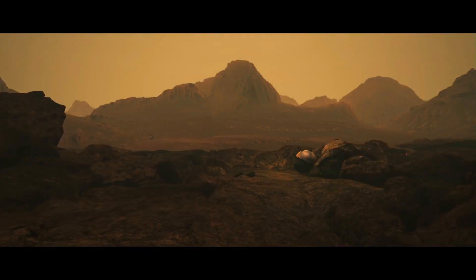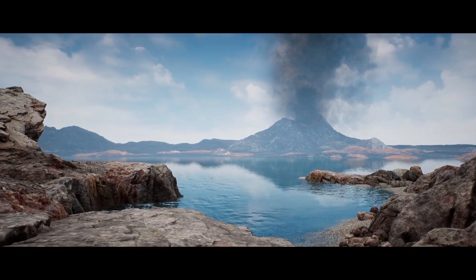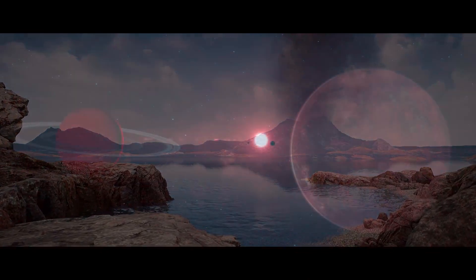NASA's da Vinci mission is expected to launch in 2029 and land two years later. It will study the atmosphere and take high-resolution pictures of the surface.